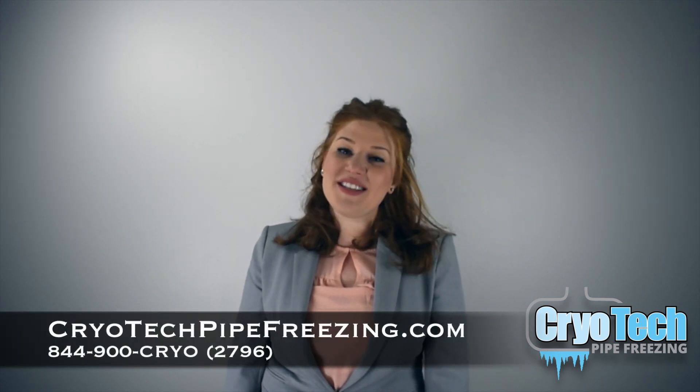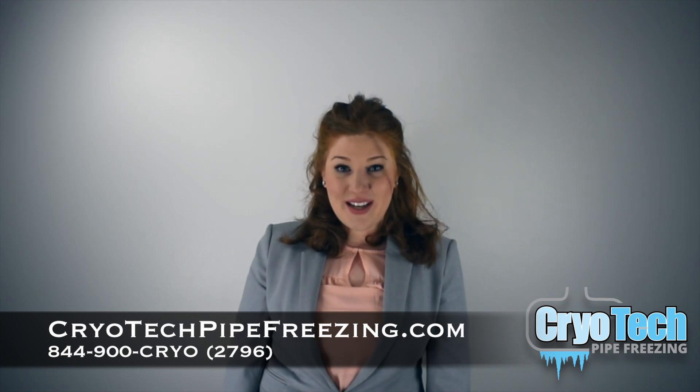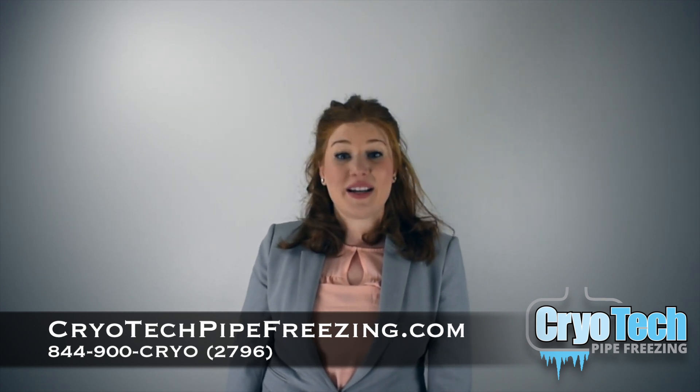Check us out online or call us today with your next project. And remember, next time you need isolation, don't stress — call CryoTech Pipe Freezing and chill out.